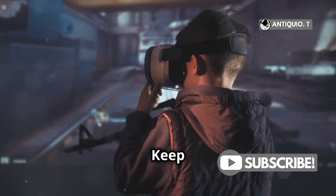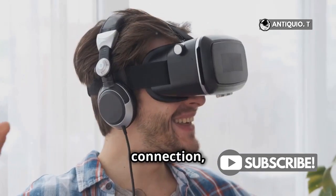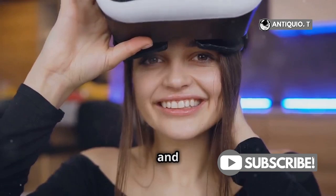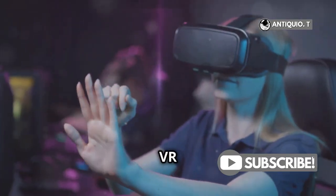So, to sum it up: keep your device cool, close unnecessary apps, maintain a strong Wi-Fi connection, and always update your firmware and games. These simple steps can make a huge difference in your VR experience.